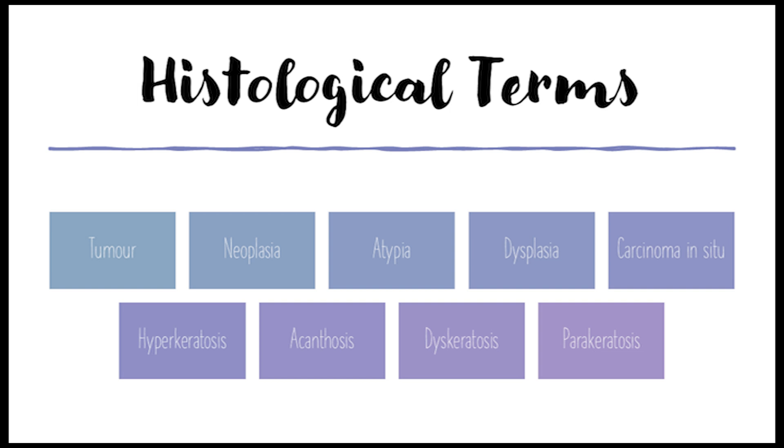Acanthosis is thickening of the stratum spinosum, the prickle cell layer — more cell division that can be a normal response to irritation but is also associated with some skin conditions. Dyskeratosis is abnormal keratinization: keratin being produced in cells that shouldn't be making it, getting their signals crossed, which can mess up the skin's structure and function. Parakeratosis is when nuclei are retained in the stratum corneum — normally those cells are dead with no nuclei, but in parakeratosis those nuclei stick around.